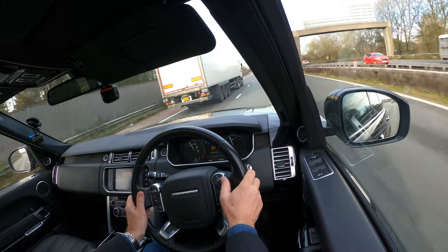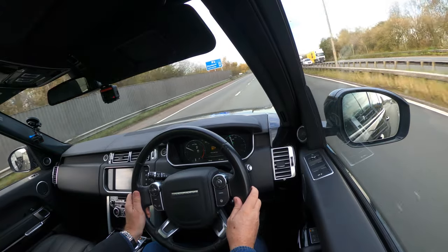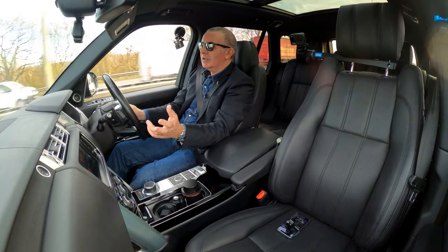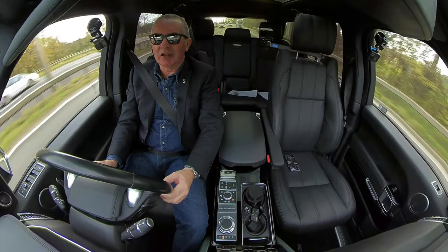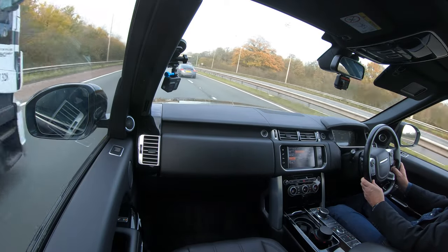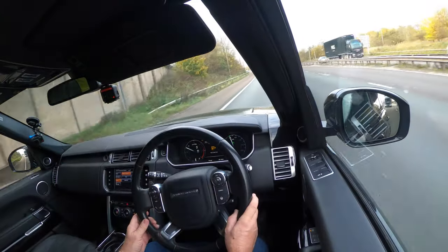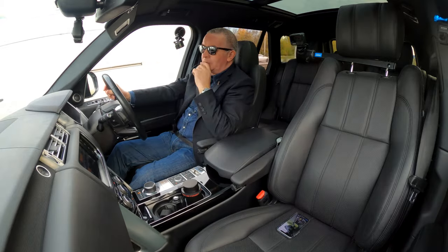Cruise control is on the steering wheel here. Just one-touch set — great system in the Land Rover. Just press that button at the top, doing 70 miles an hour, just wafting along at 1,500 revs, no tyre noise. It's just a fantastic car. We're moving more and more towards just selling Land Rover and Range Rover product. We're certainly getting known for it — our videos are getting lots of views. Today we'll surpass 18 million views, which is tremendous, and we've got 16,000 subscribers.